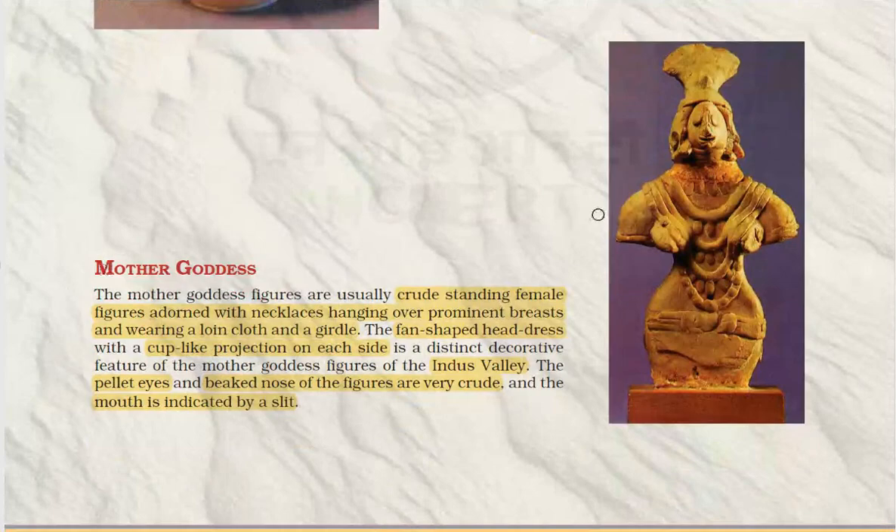The mother goddess is a crude standing female adorned with necklaces hanging over prominent breasts and wearing a loin cloth and a girdle. She has a pan-shaped headdress with cup-like projections on each side. The eyes are pellet-shaped, the nose is perforated and very crude, and the mouth is indicated by a slit.